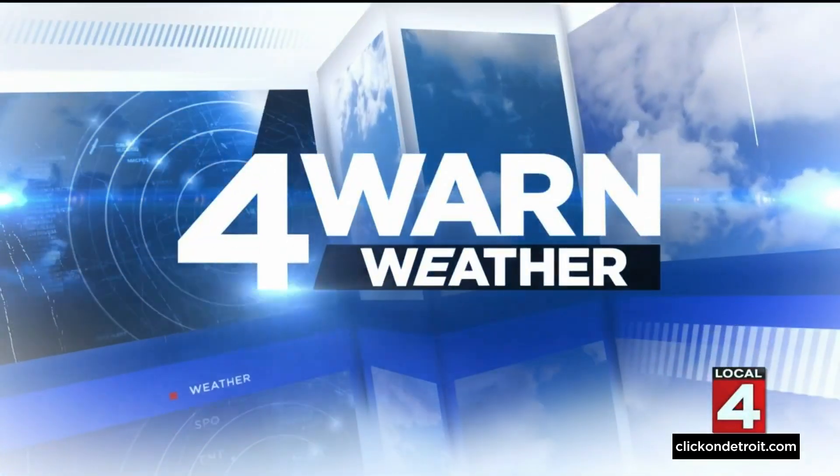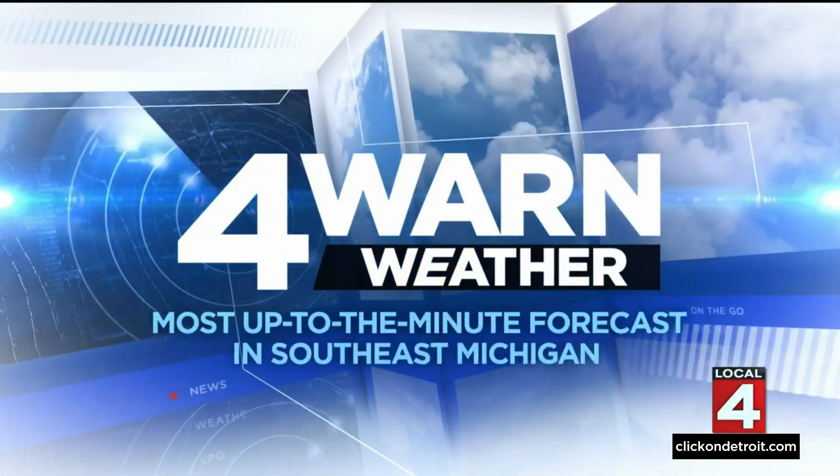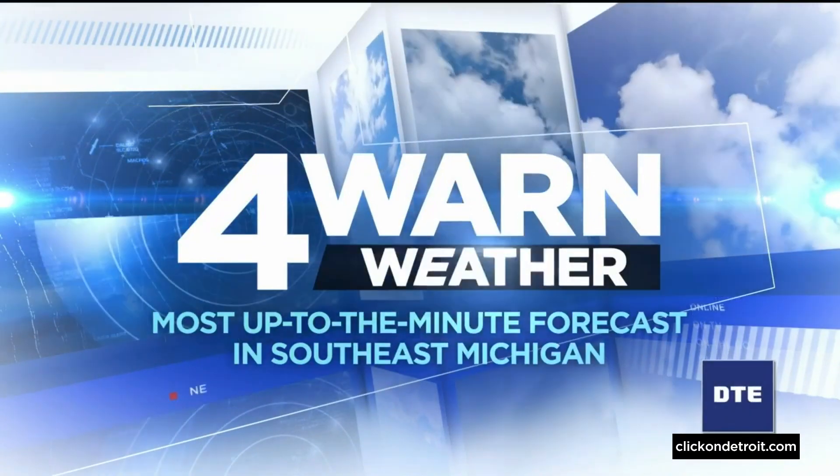Forewarn weather with cutting-edge technology for the most up-to-the-minute forecast in southeast Michigan. Ron's back with us now. You said you only come with good news, but lately every bit of news from the weather department has been a bit of a shock to the system.